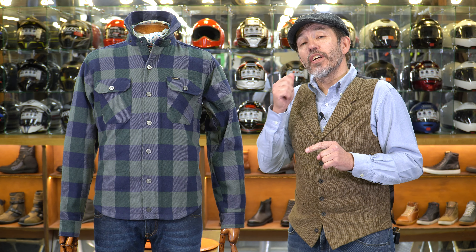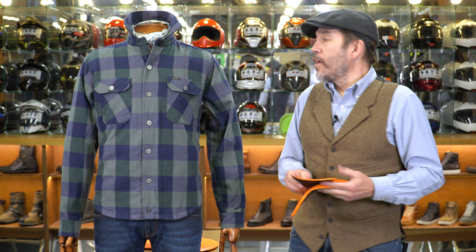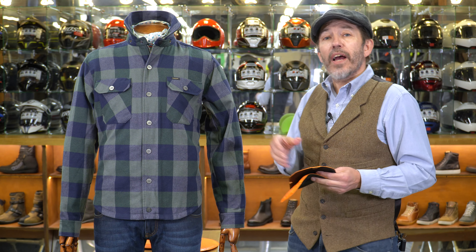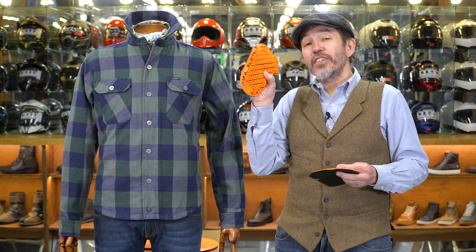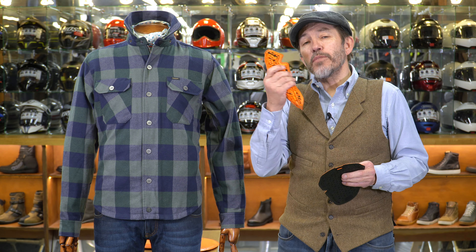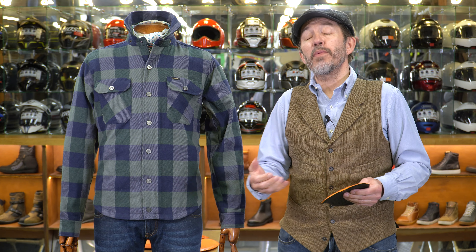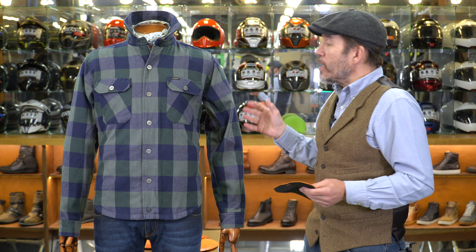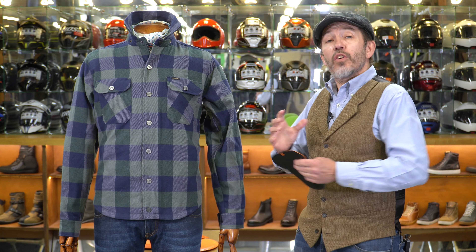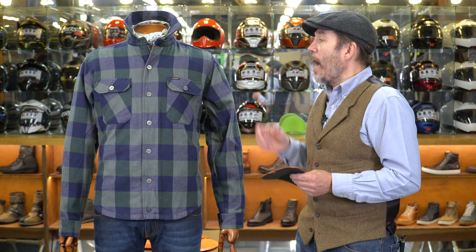Roker have decided to do this for two reasons, I'd assume. One, they think a lot of guys will be riding this shirt without the armour because some people just don't like armour. The second reason is that some people will buy this shirt simply because it's a cool-looking shirt and won't ride in it at all. So they can save the cost of including armour and bring the overall cost down. I'm going to come back to that in a minute because I'm a little bit concerned at the way Roker have gone about this.